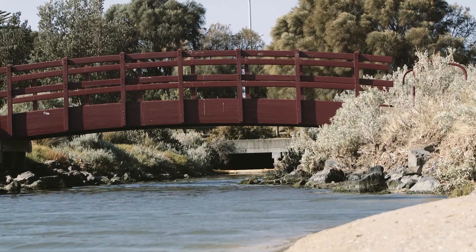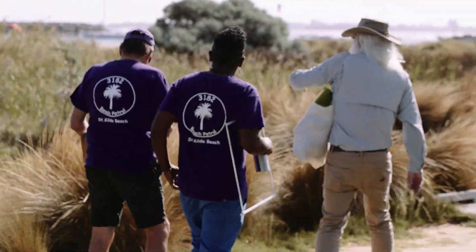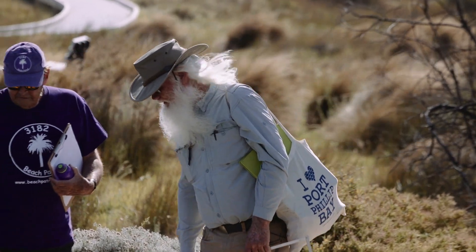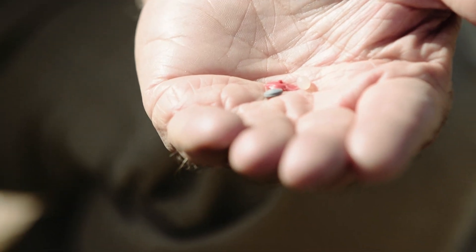Last year we submitted that plastic pollution in waterways was a threat. That submission was successful, so that sets the scene for further strategies and initiatives to address plastic pollution, which would not have happened if it wasn't included in that policy.